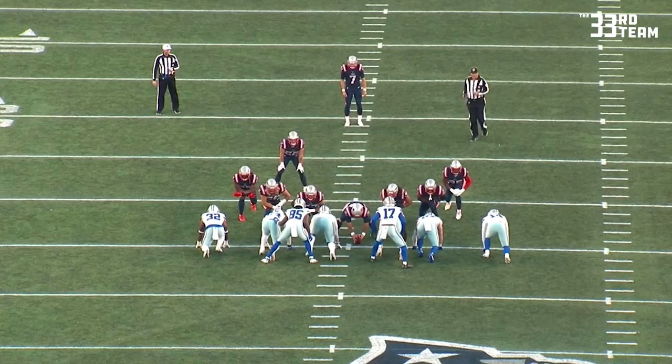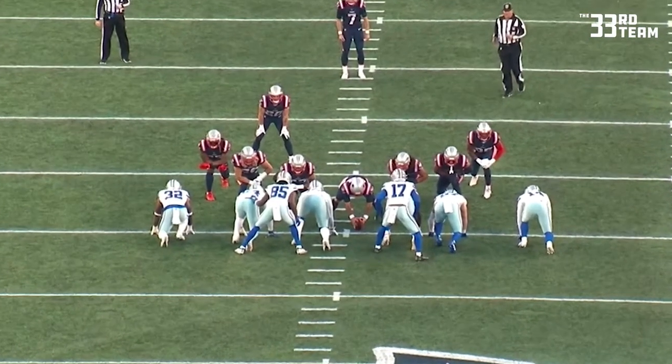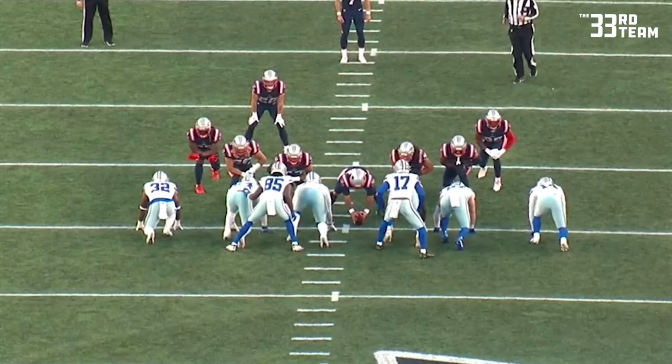With just over five minutes to play at the end of the second quarter, and trailing by four, the Cowboys called for a safe rush mix on fourth and one from New England's 35-yard line. Dallas is going to put eight players in the box — six down and two stand-up safeties.